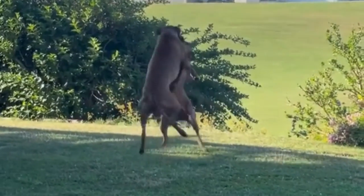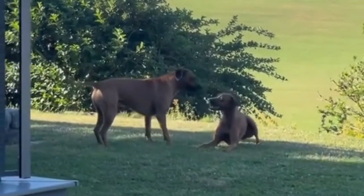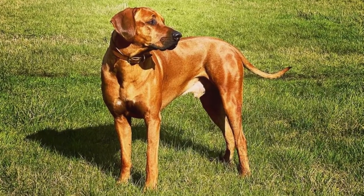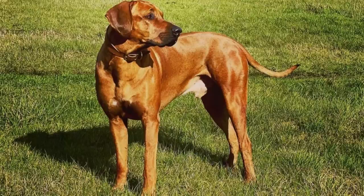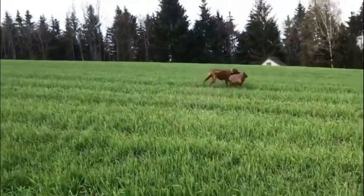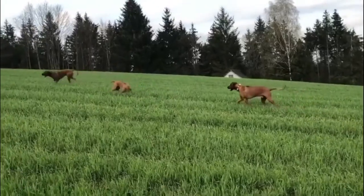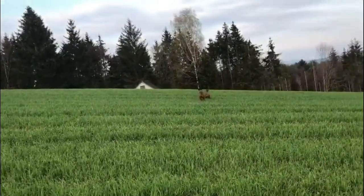The Rhodesian Ridgeback has an overall body length of roughly 38 to 42 inches (97 to 107 centimeters), a standing height between 33 to 37 inches (84 to 94 centimeters), and a typical lifespan of 9 to 12 years.